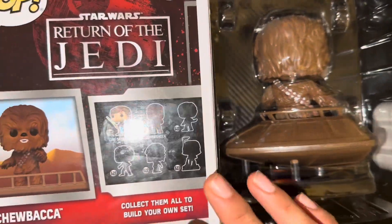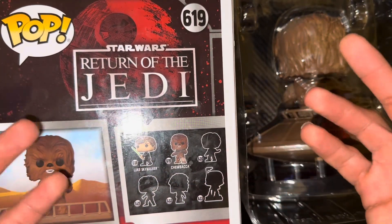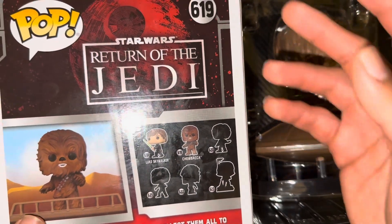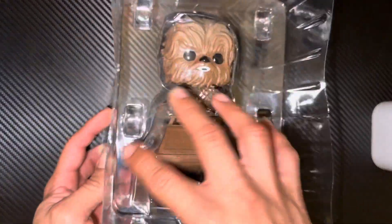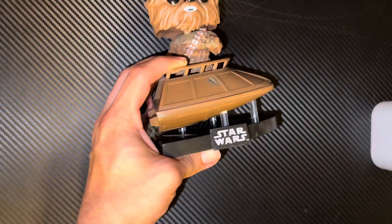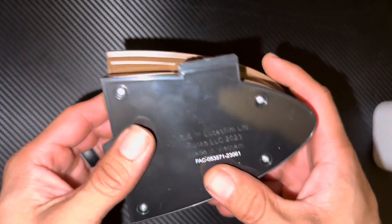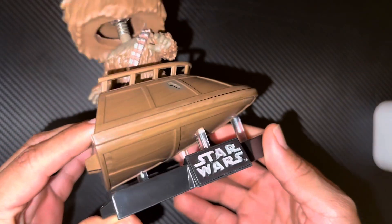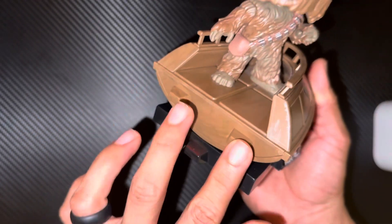Again, you can find these at your local Target right now. These are the only two available. You can either go in person and hope to find them, or look online to see which ones your local Target has. Let's look at the overall texture — it's a pretty cool stand, typical Funko Pop, nothing out of the ordinary. This must be the end of it, and here is where you connect it to the other piece.